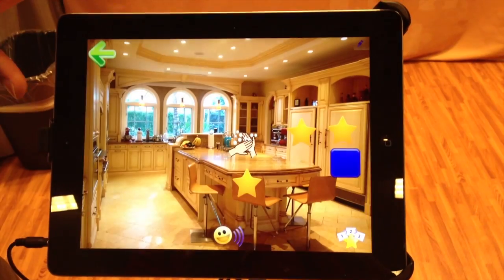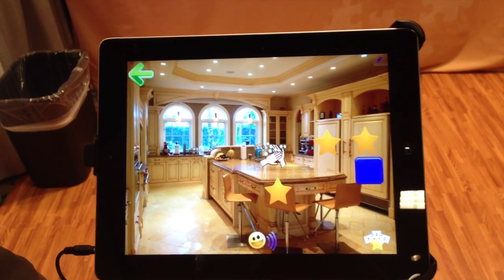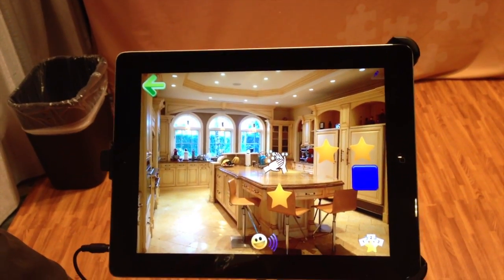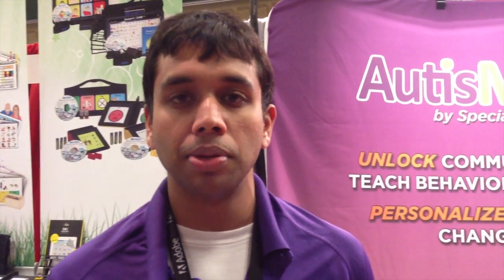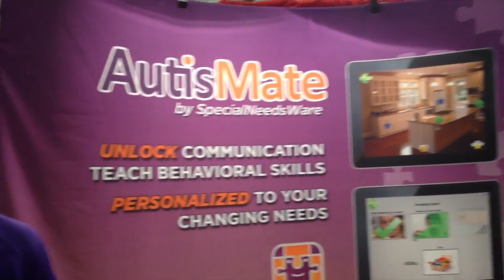I've never seen anything quite like this for autism before. Usually it's more static storyboard-looking things. To see pictures of your own house is much more contextual — you're bringing in the environmental cues that an individual with autism can relate to. There's research behind this, and it's just much easier to understand, especially for early communicators. You can check out the website at www.autismate.com to learn more about this great new app.